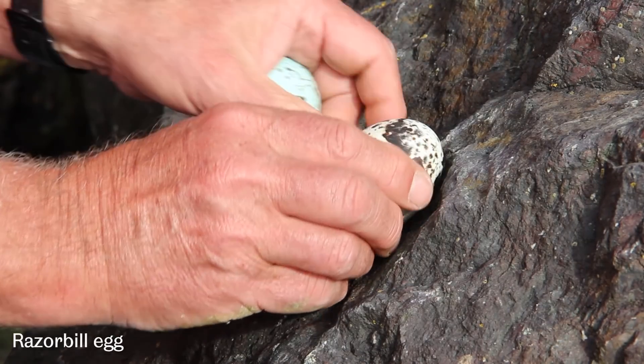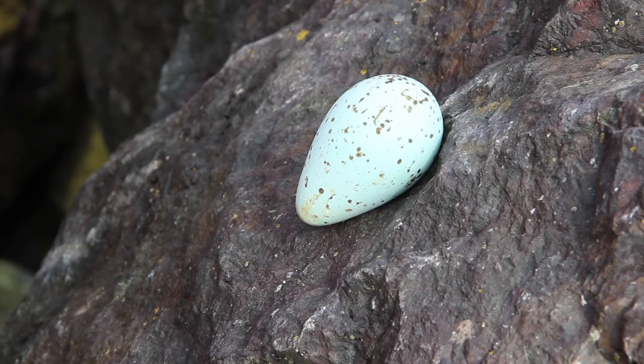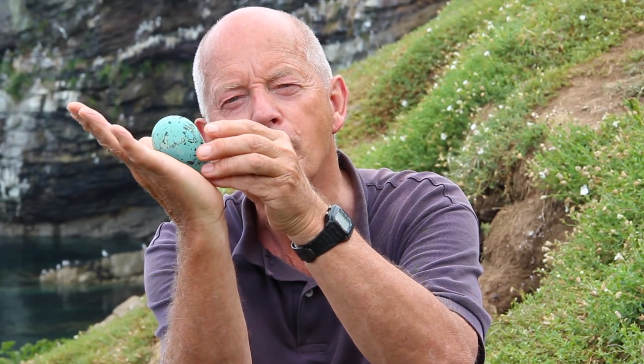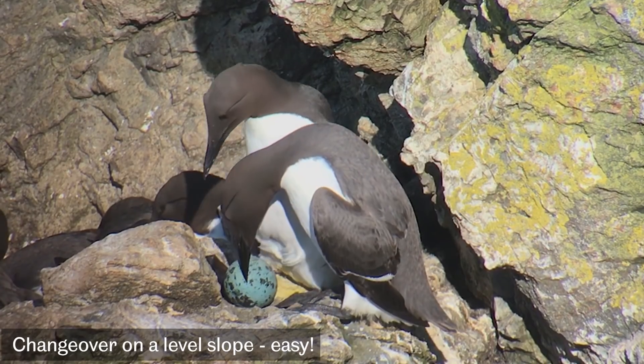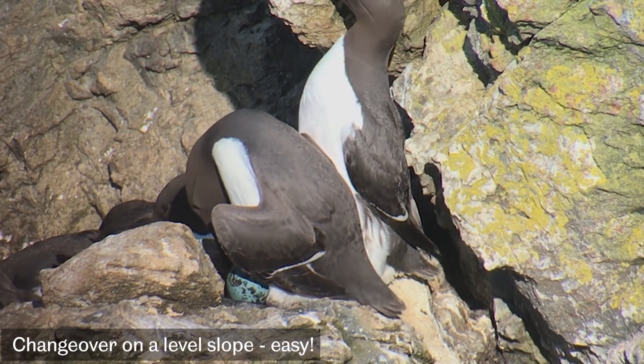We conducted a series of controlled experiments placing Guillemot eggs and razorbill eggs on ledges of different slopes. It was very striking that Guillemot eggs are much more stable. I think it's due to this long edge making contact — a greater proportion of the egg in contact with the substrate allows it to rest more stably on the ledge. That stability also allows Guillemot parents to manipulate the egg during changeovers much more safely than with a razorbill egg.